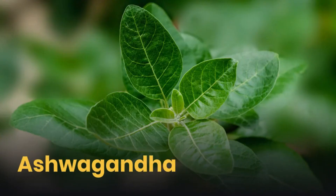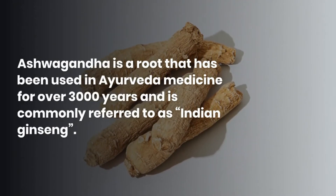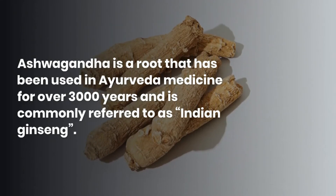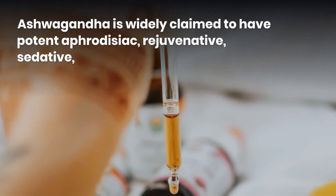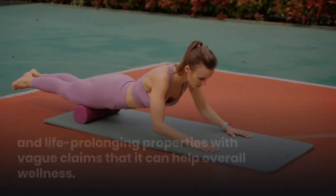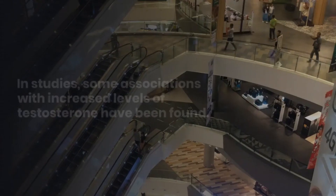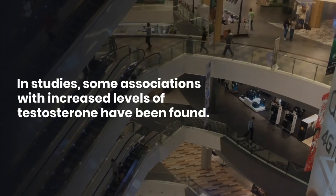Ashwagandha. Ashwagandha is a root that has been used in Ayurveda medicine for over 3,000 years and is commonly referred to as Indian ginseng. Ashwagandha is widely claimed to have potent aphrodisiac, rejuvenative, sedative, and life-prolonging properties, with vague claims that it can help overall wellness. In studies, some associations with increased levels of testosterone have been found.